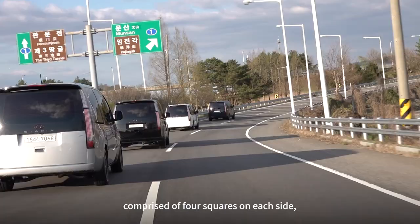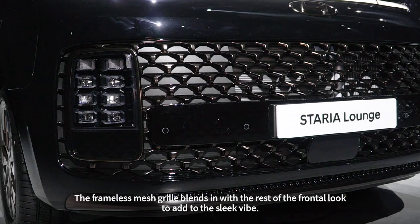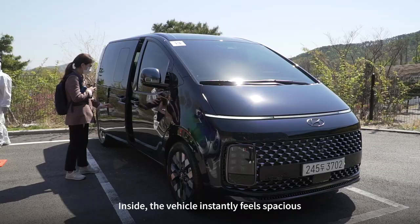The cube-shaped turn signals underneath, comprised of four squares on each side, add to the futuristic demeanor. The frameless mesh grille blends in with the rest of the frontal look to add to the sleek vibe.